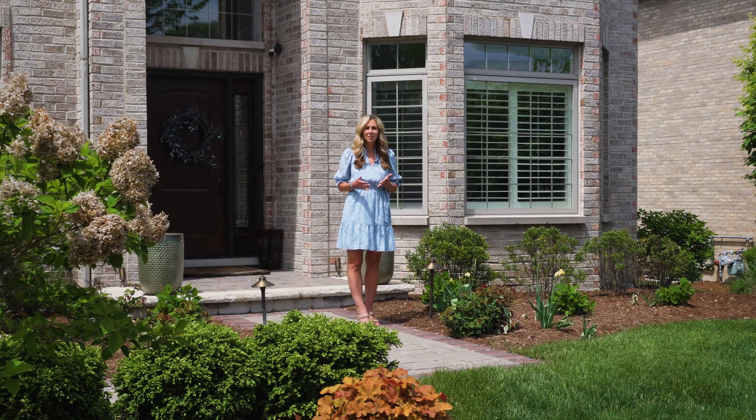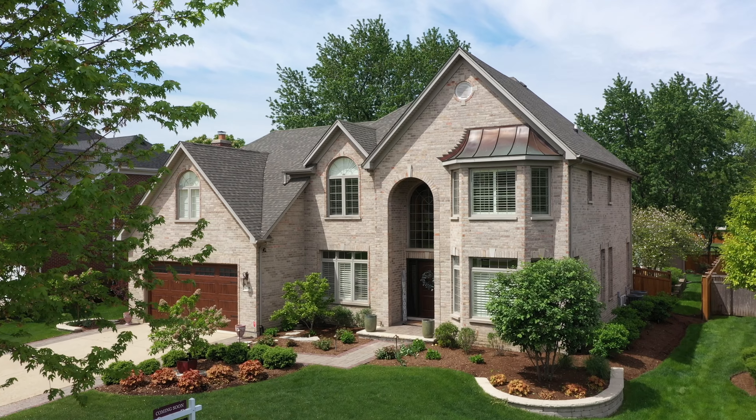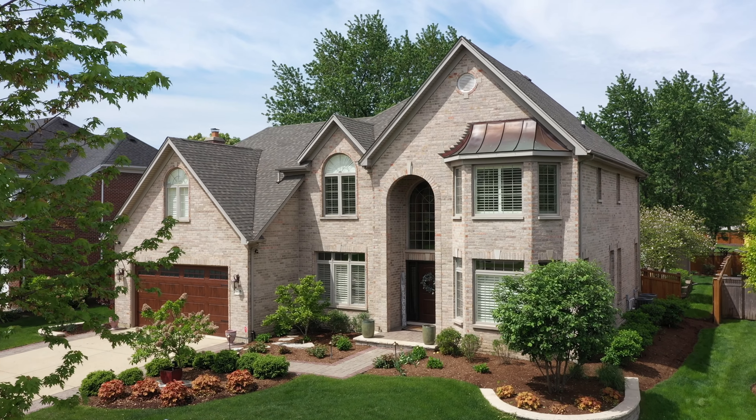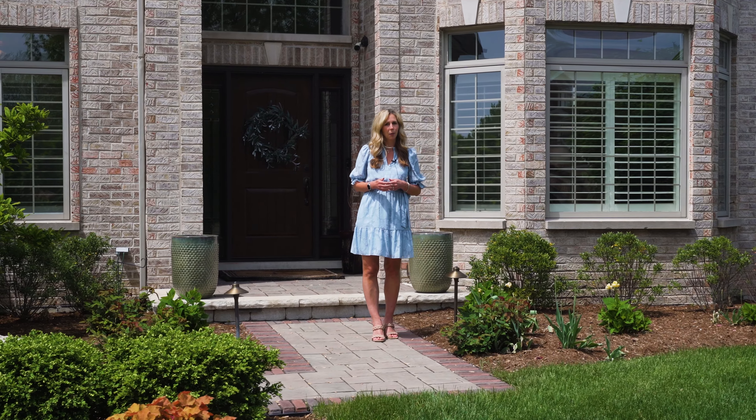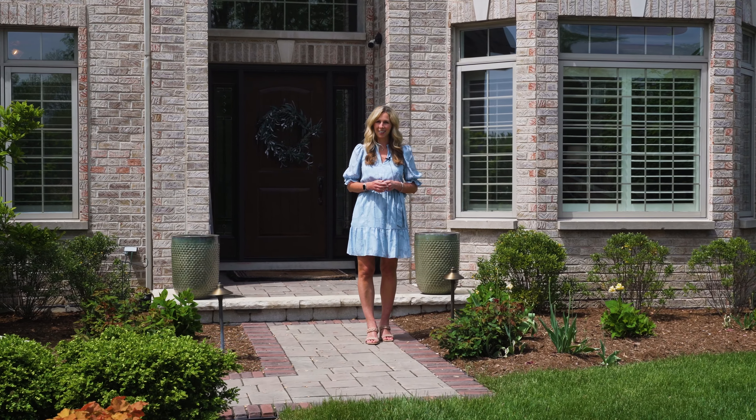If the backyard wasn't enough for you, this all-brick custom home built on a private cul-de-sac with five bathrooms, finished basement, and an expansive primary suite should do the trick. Let's check it out!